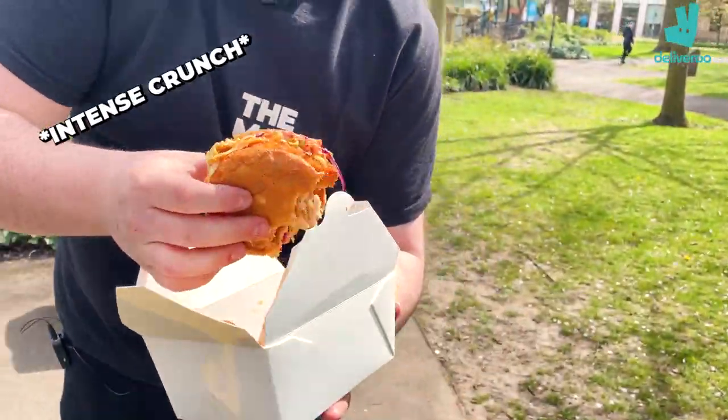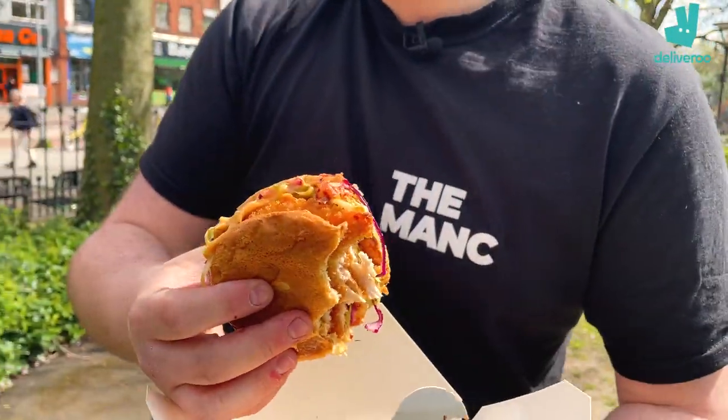The crispy chicken is so perfectly coated. You're still a microphone by the way, slobber face over there. Do you want to hear another big crunch off camera? Sort your crunch out.